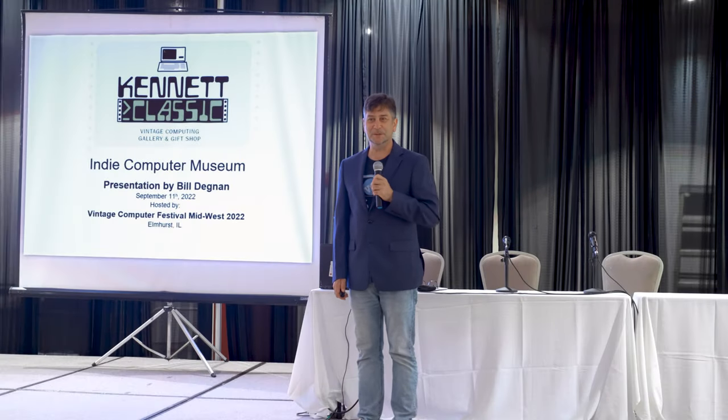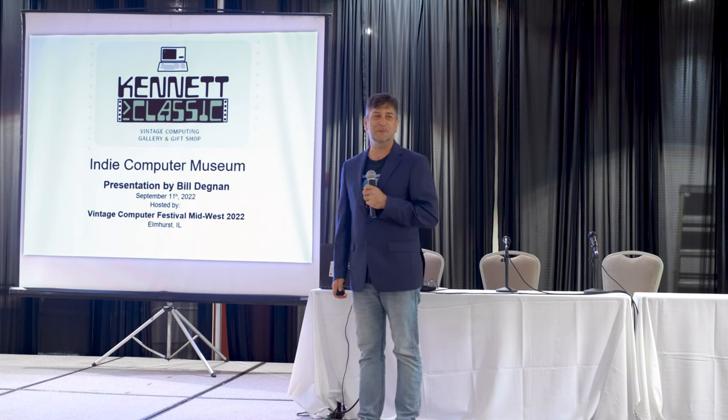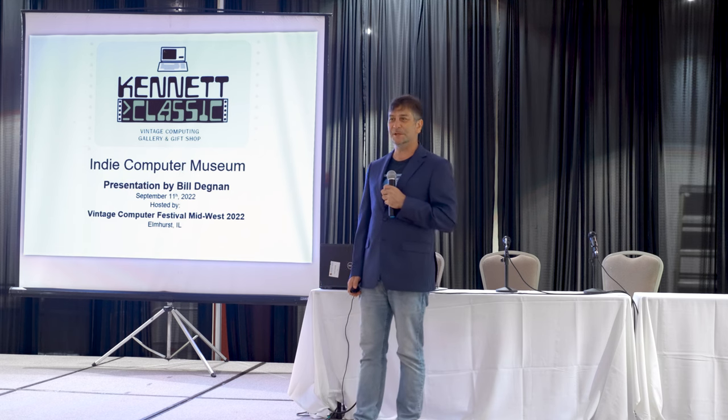All right, everybody. Hello. My name is Bill Degnan, and I am the co-founder of the Kennett Classic Computer Museum.